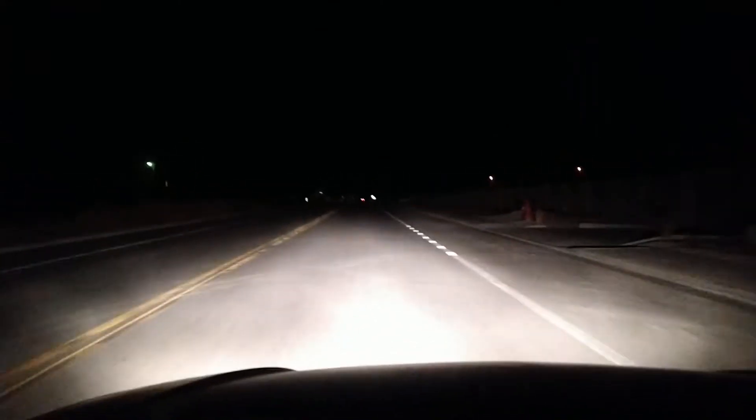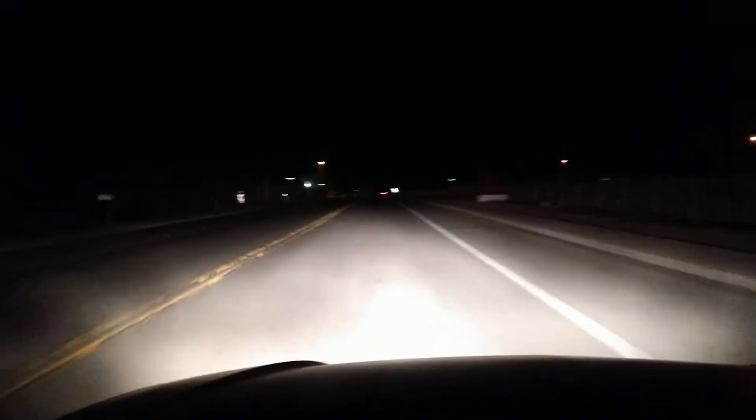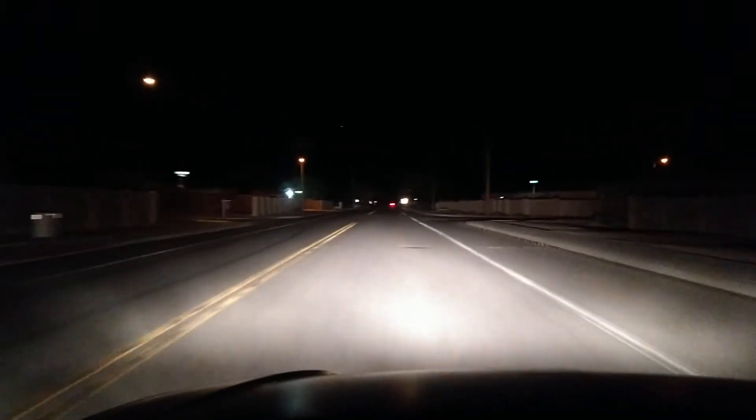Here we are in the 2002 Mazda Protegé 5 at night with the factory headlight housings and factory halogen headlight bulbs. These are the low beams, and those are the high beams right there.